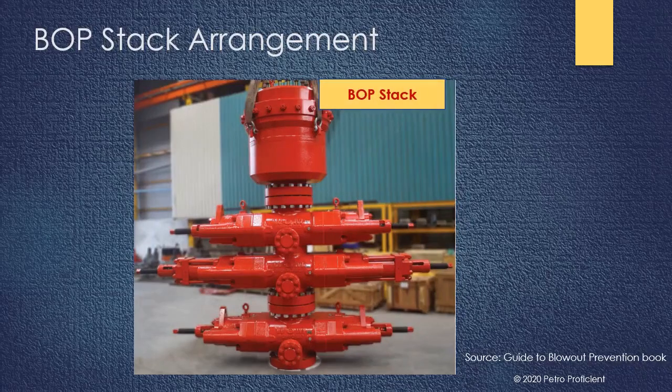This is a typical BOP stack used on a land or shallow water drilling unit. Typically, two or three BOPs are used in tandem to provide redundancy, backup, and to be able to shut the well in different operational scenarios.